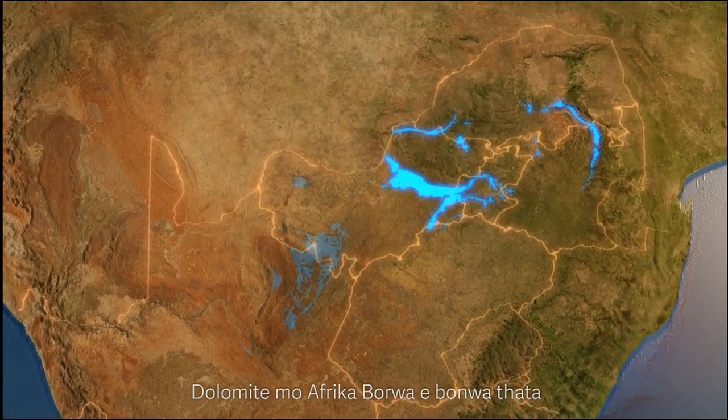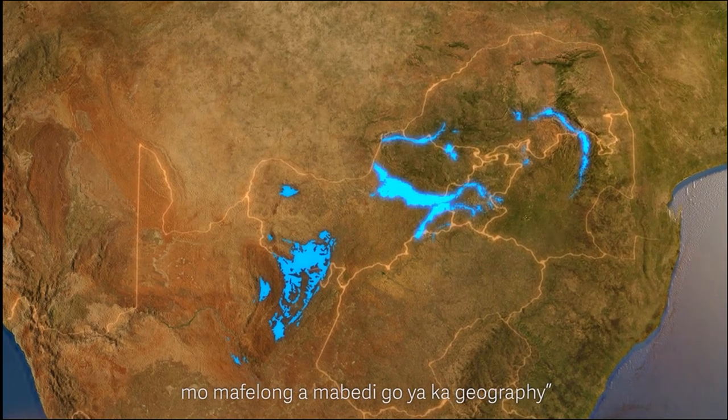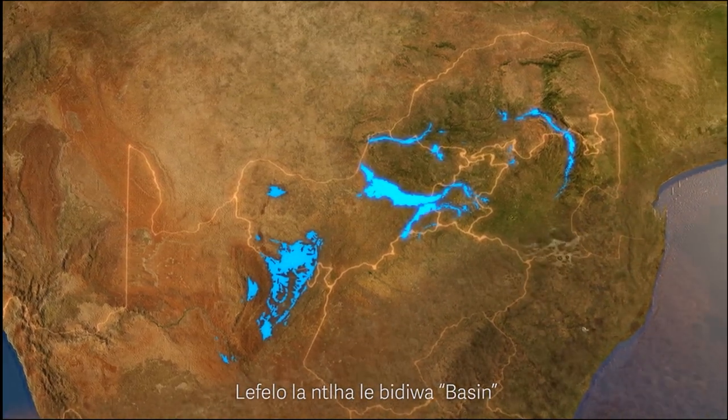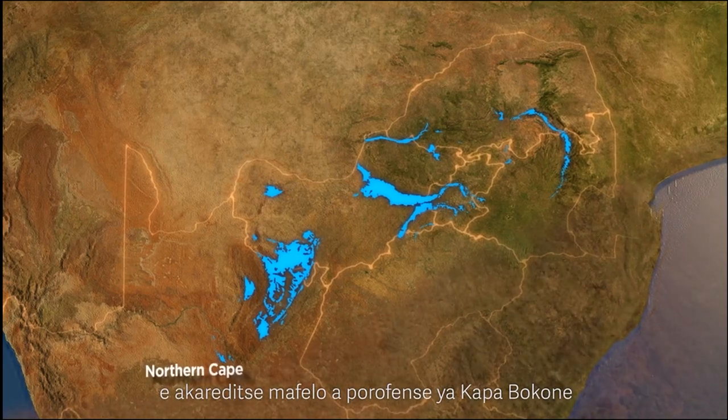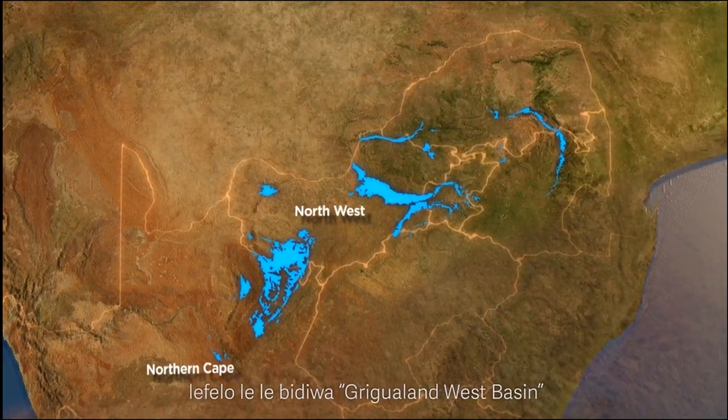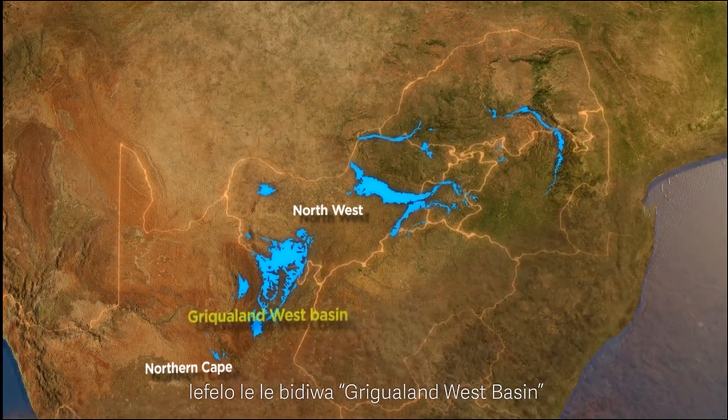Dolomite in South Africa is found in two very specific geographical locations. The first area, referred to as a basin, covers large areas of the Northern Cape province and parts of the Northwest Province. This basin is called the Hriukaland West Basin.